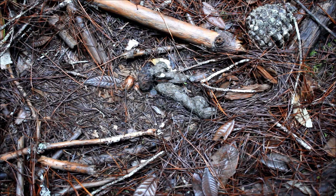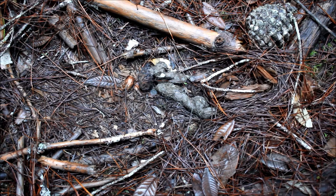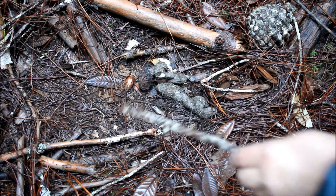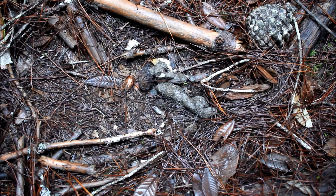What we're looking at here is a scat that I've determined is a mountain lion scat, and I'm going to show you some characteristics that tell you that. The first one to notice is that it's in a prepared scrape. Mountain lions make these scrapes and they do not always deposit a scat in the scrape.